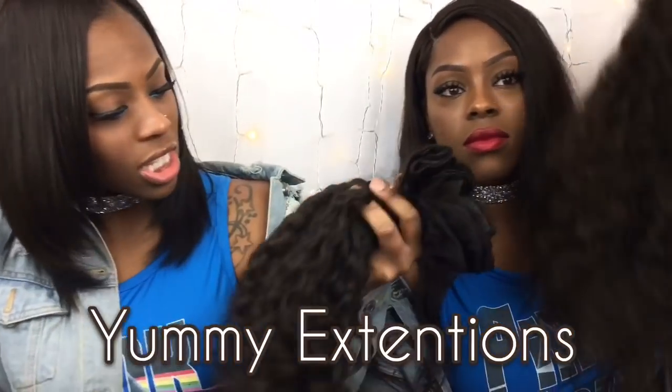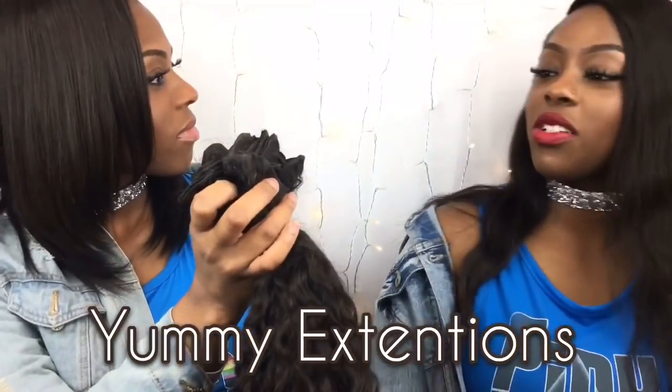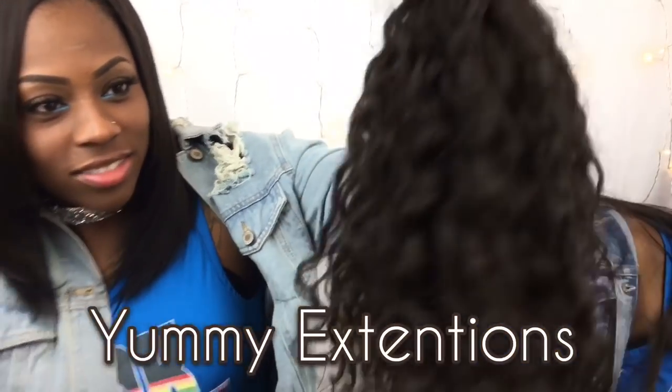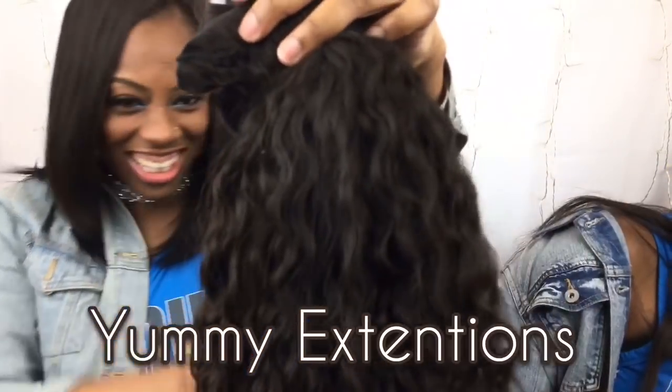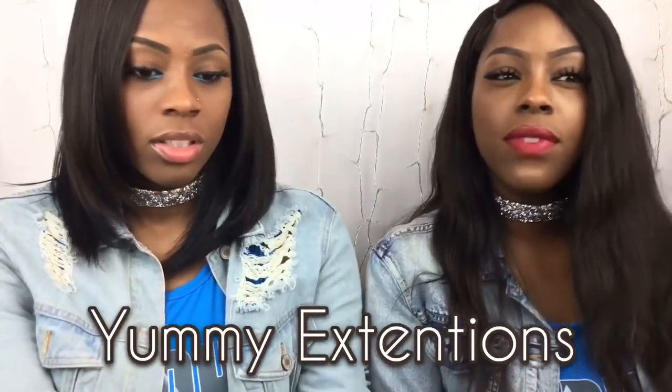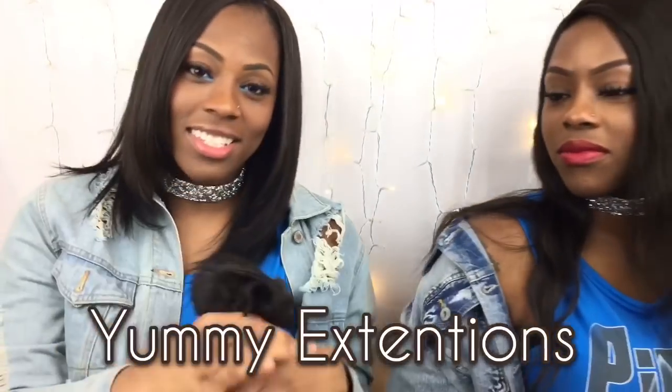The first hair we're gonna talk about is Curly Hair Yummy Extensions. This is 22 inches all around. I've had mine for about two and a half to almost three years — this hair is good.